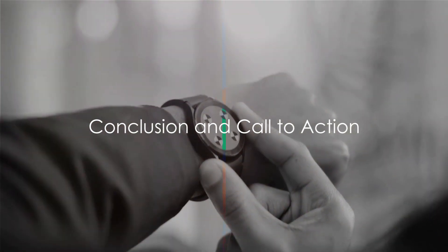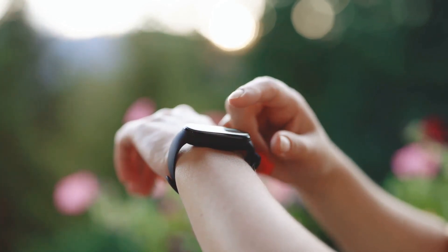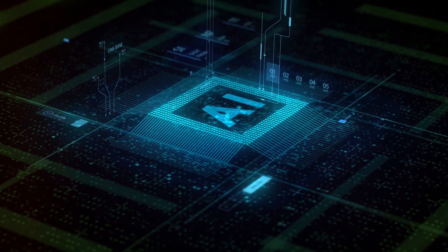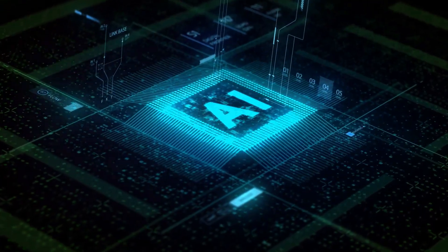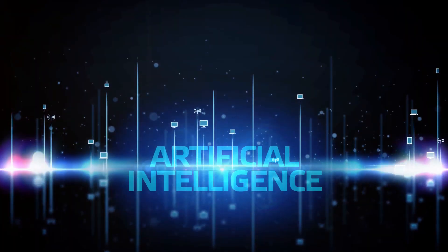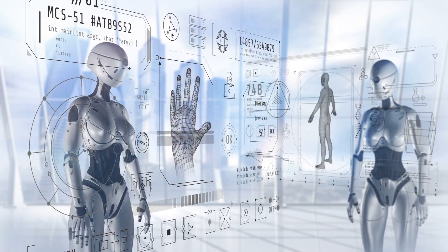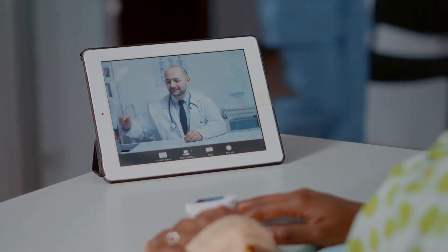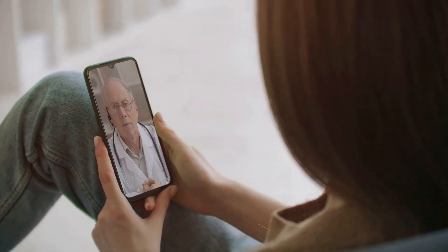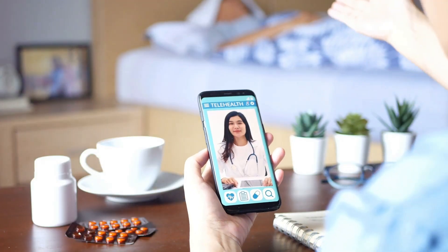As we've seen, the future of healthcare is here and it's digital. From wearable devices that act as mini-labs on our wrists to mobile apps that put a personal doctor in our pockets, technology is revolutionising the way we approach healthcare. Artificial intelligence is not just a game-changer, it's a life-changer, processing vast amounts of data to provide insights that were once impossible to gather manually. For those managing chronic conditions, this technology is a lifesaver, offering continuous monitoring and peace of mind. And the power of telemedicine bridges the gap for patients in remote areas, providing access to healthcare services that were once out of reach. The potential of remote monitoring and telemedicine to revolutionise the healthcare industry is truly inspiring.